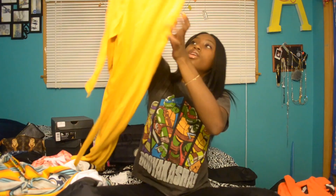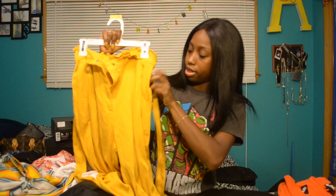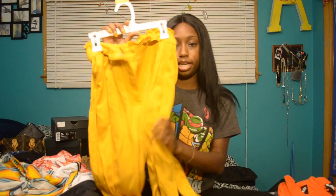I got these pants from Forever 21 — kind of mustard yellow pants. They have ruffles at the top and you tie the string into a bow. Super cute. These retail at $19.90.